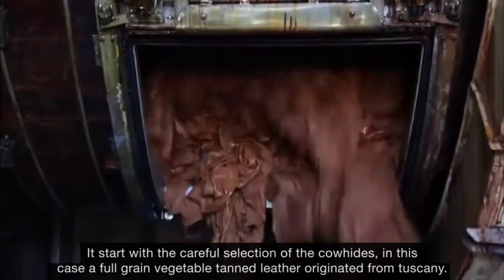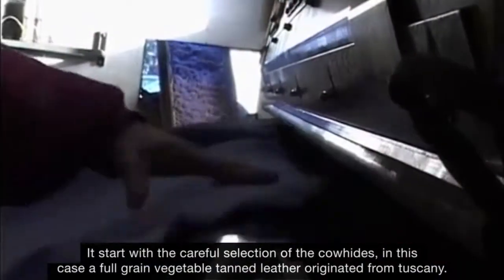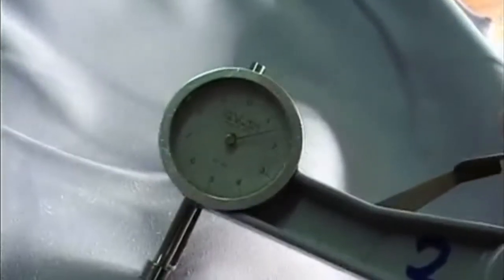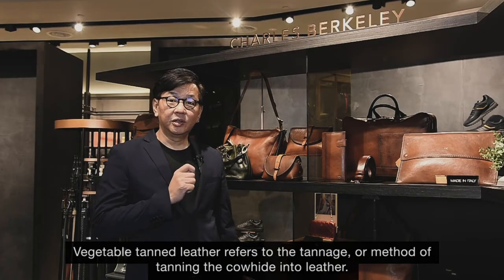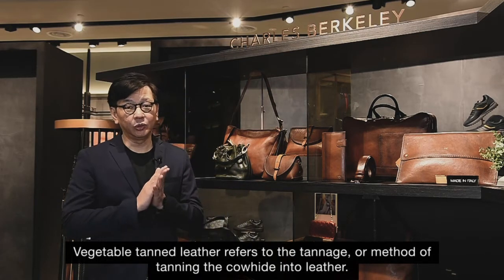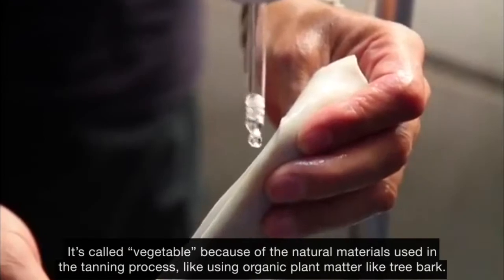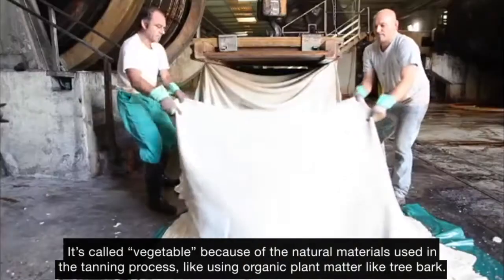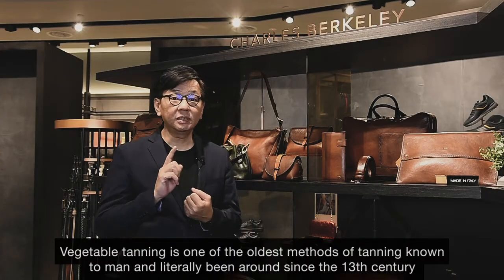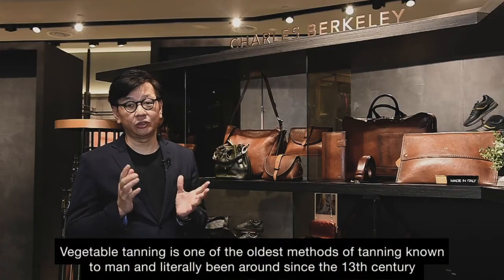It starts with a careful selection of the cow hides, in this case a full grain vegetable tan leather originated from Tuscany. Vegetable tan leather refers to the tannage or method of tanning of the cow hides into leather. It's called vegetable because the natural materials used in the tanning process like using organic plant matter like tree bark. Vegetable tanning is one of the oldest methods in tanning known to men and literally been around since the 13th century.